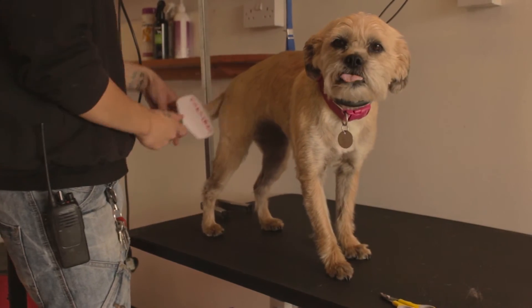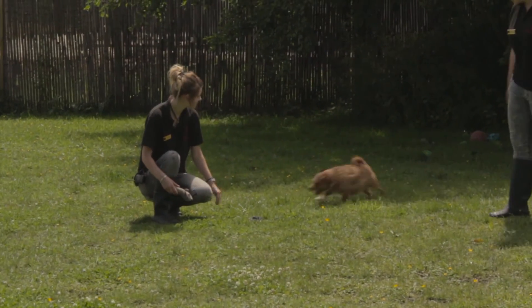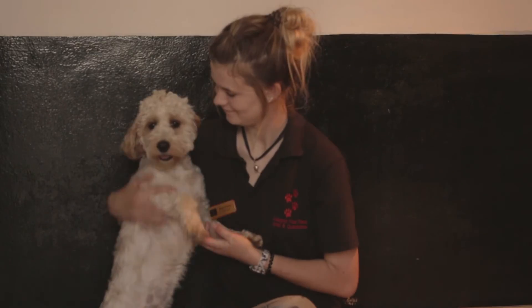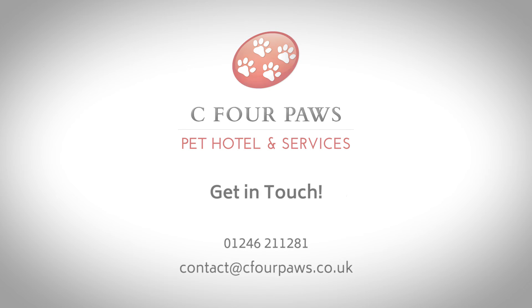We also have a groom room where they can have a bath or a full groom and enjoy a spa and relaxation during their stay. We can send you pictures so you can see and relax yourself, knowing how good a holiday they're having. A holiday for a pet in a country setting — See Four Paws Hotel.